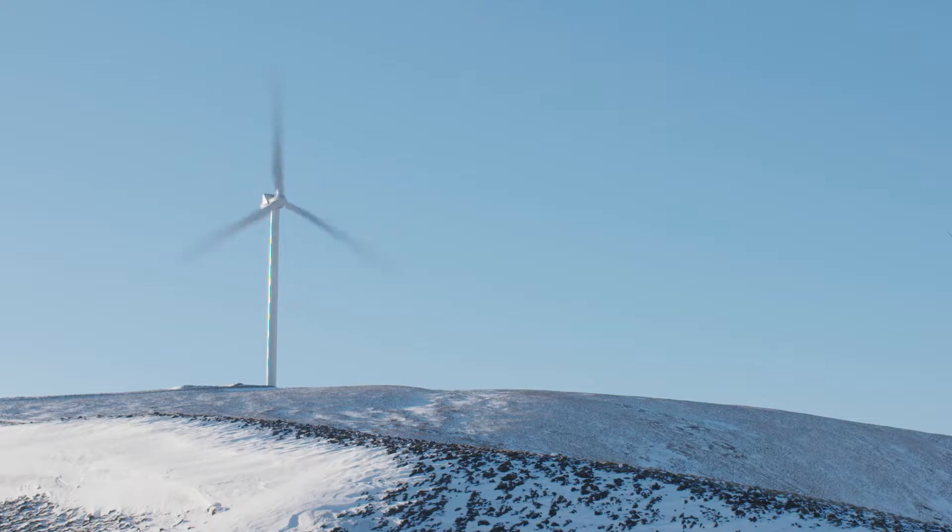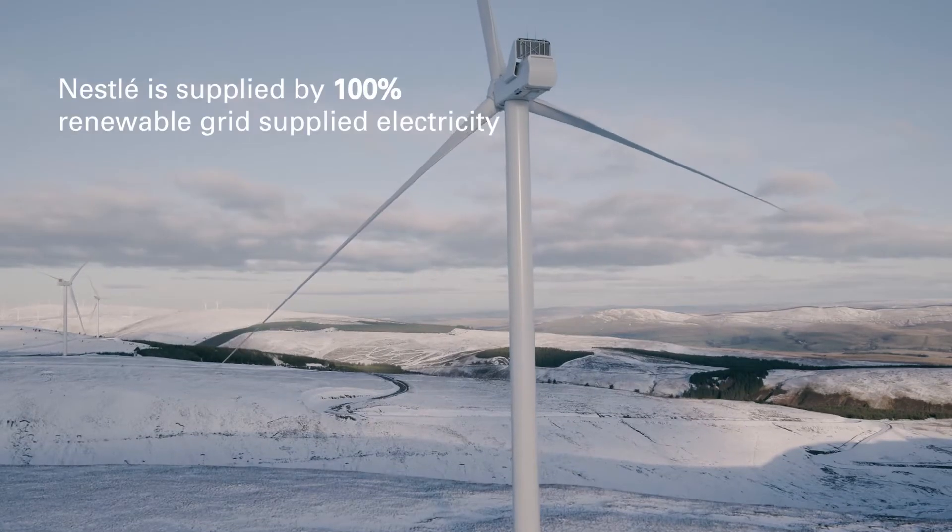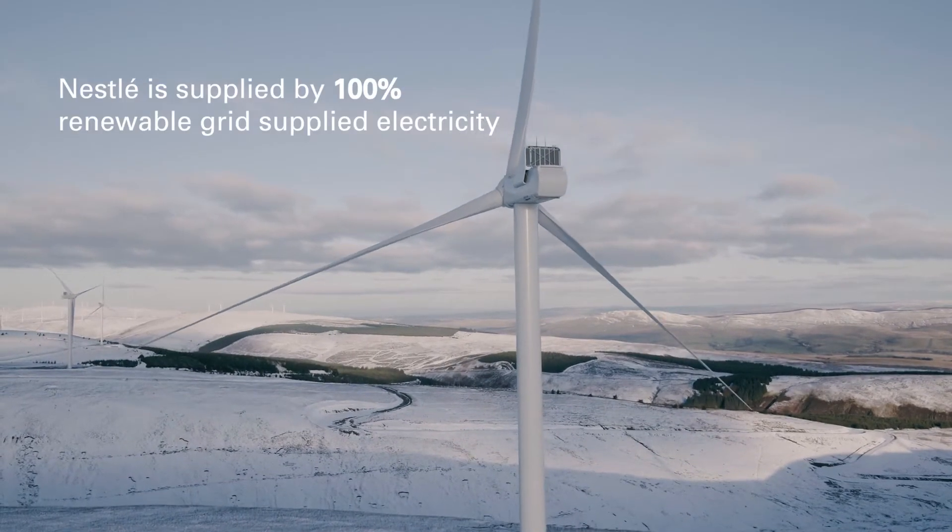In April 2016, we shifted to 100% of our grid supplied electricity coming from renewable sources.